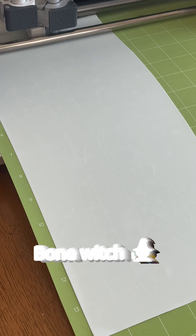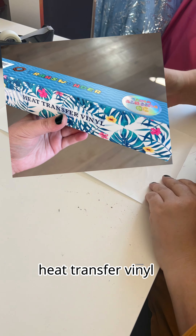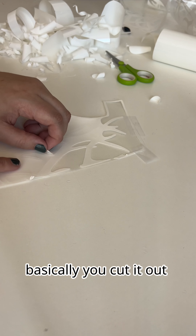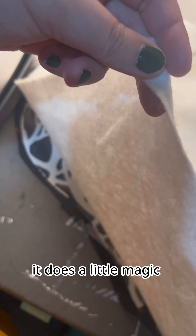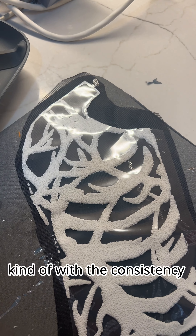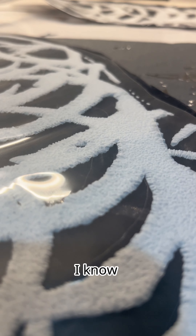This material is called puff heat transfer vinyl. Basically you cut it out, spend the next 20 years weeding, and then use a heat press to transfer it onto your fabric. It does a little magic-y dance and puffs up — kind of with the consistency of cottage cheese. But you know what? It did look like bones and antlers, so win-win. I dove deep into my stash for the fabric, which is this pretty ombre tulle.